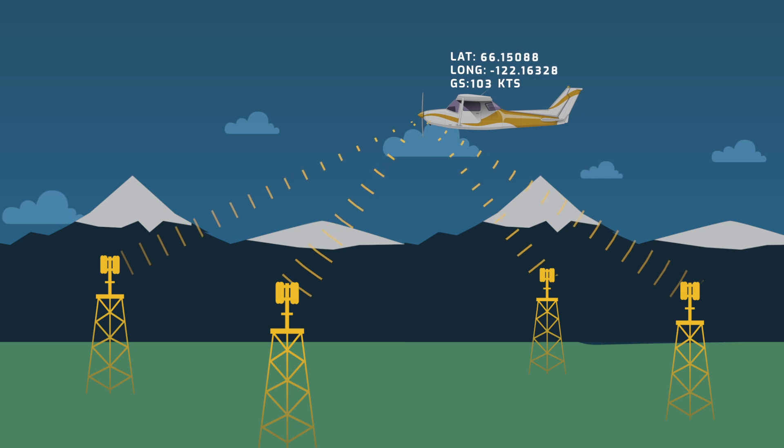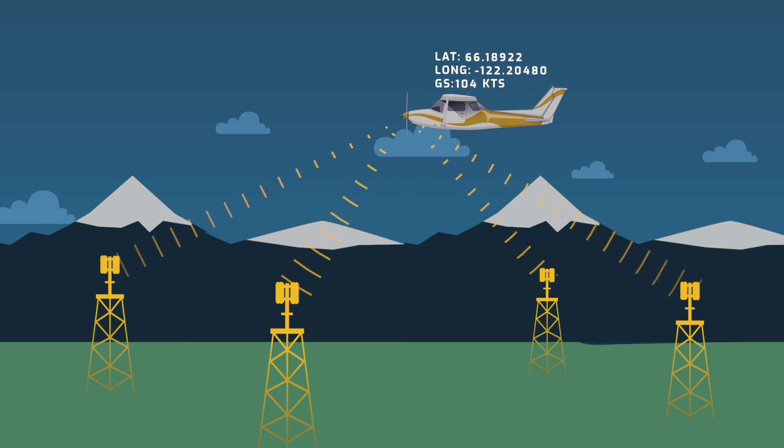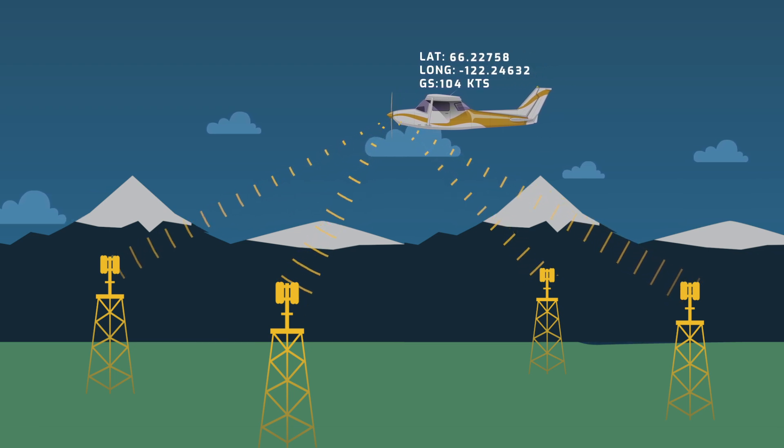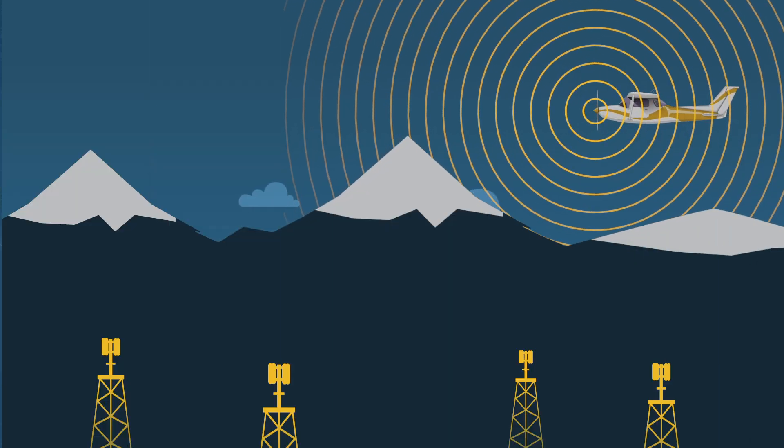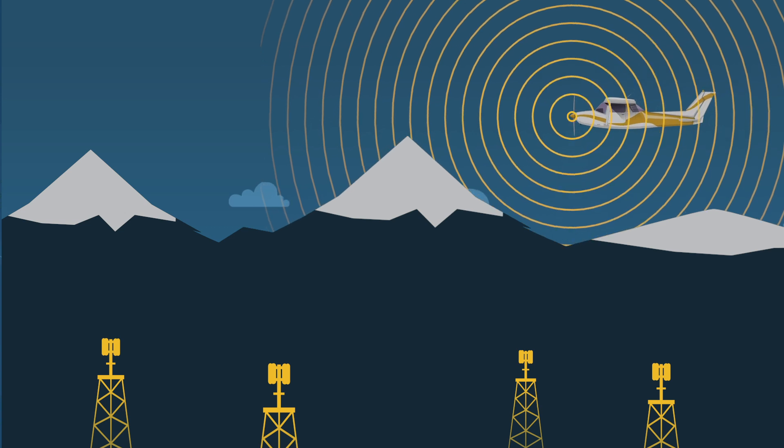By comparing how long these signals take to reach each of the four receivers, we're then able to determine the aircraft's position and speed. MLAT position calculations have a general accuracy of 10 to 100 meters.